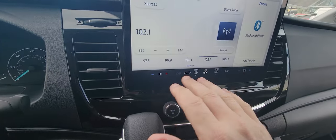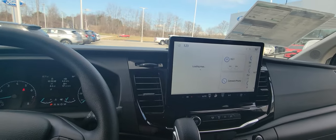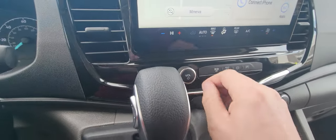Here's all your temperature gauges and things of that nature to switch from cold to hot. You can also do it right here at the touch of the screen. Right here, this button lets you change your modes.